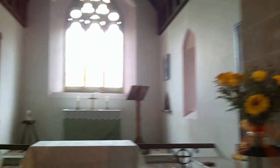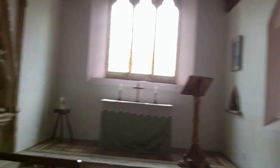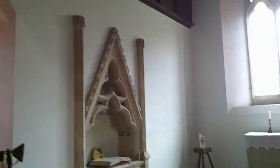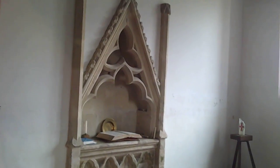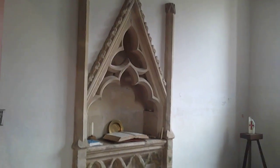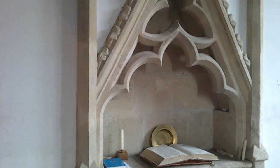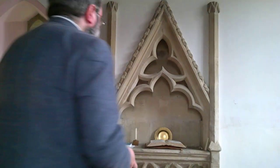And then in the chancel we have what is the great memorial — the great treasure of the church. It is the Easter Sepulcher. I've been planning, in fact — one of my reasons for coming here and doing this particular church — is to talk about Easter Sepulchers. So here is the Easter Sepulcher. What were they, and how did they work? Well, I'll tell you in a moment. Here we are — this is the Easter Sepulcher.